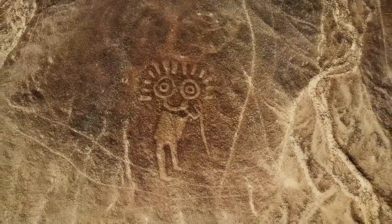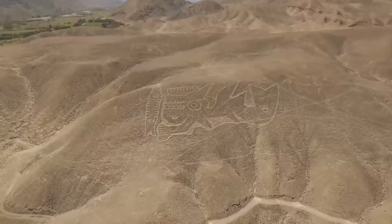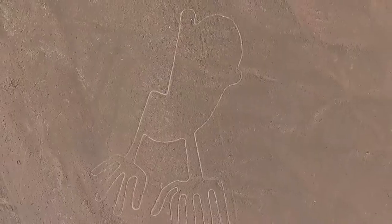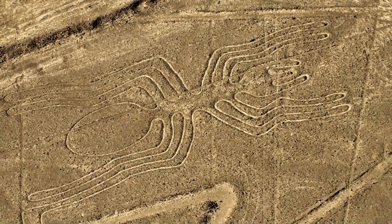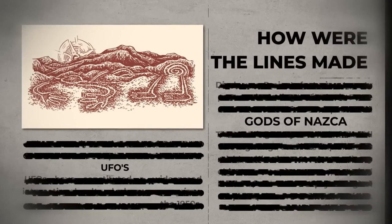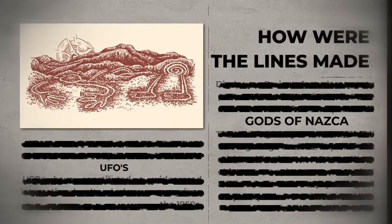Additionally, they discovered an alignment with the summer solstice and suggested that some figures matched star forms. The first image we come across in Nazca is of a small bird, which is meant to symbolize flight. Each glyph has a code, and the code determines the language's final destination.